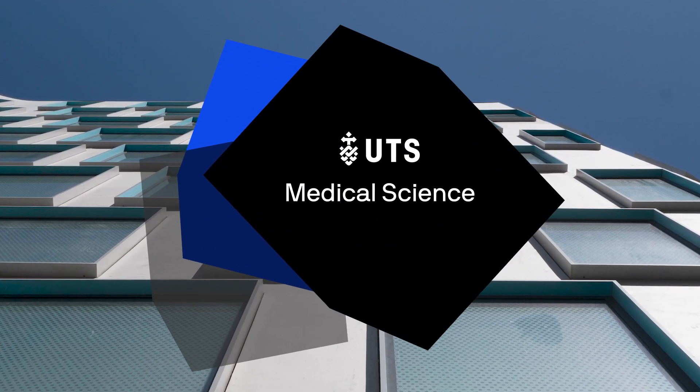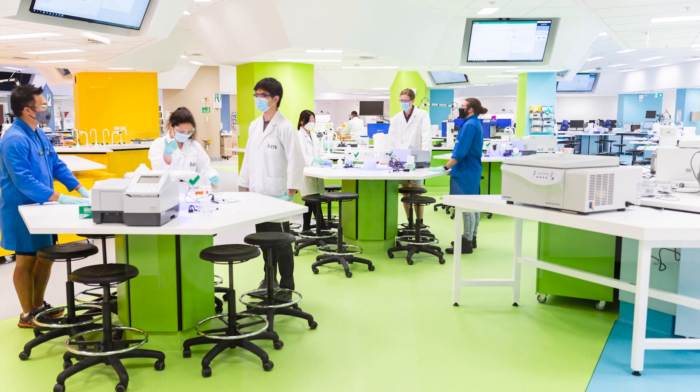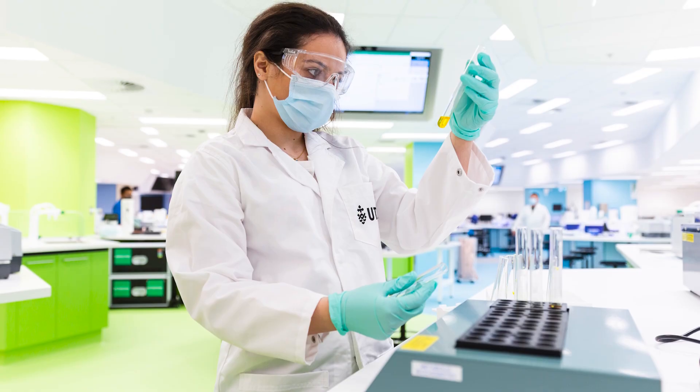Medical science at UTS very much sets students up for the real world. We have very strong industry collaborations and we use those so that we can constantly change our course so that it's very responsive to what's happening out there in industry.